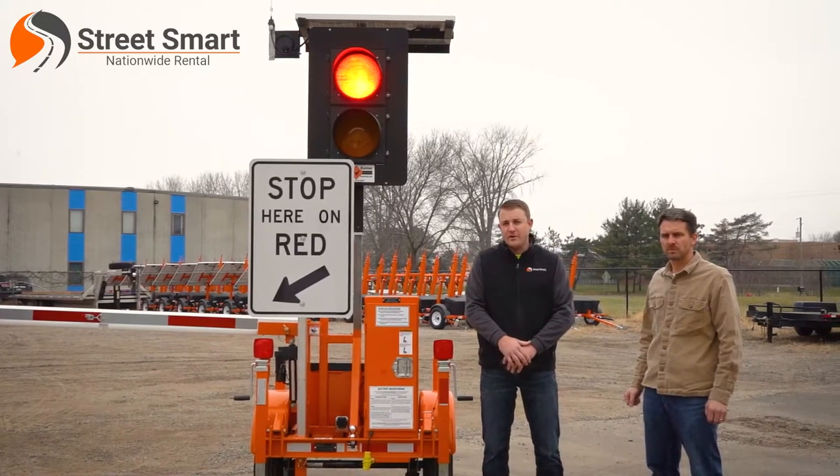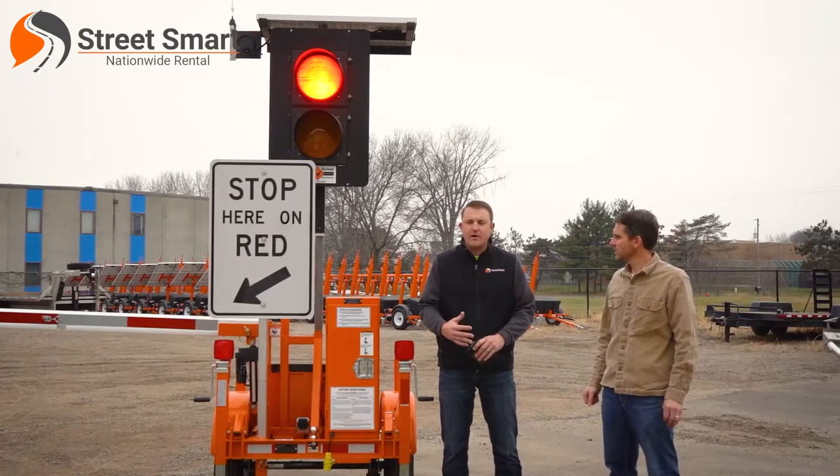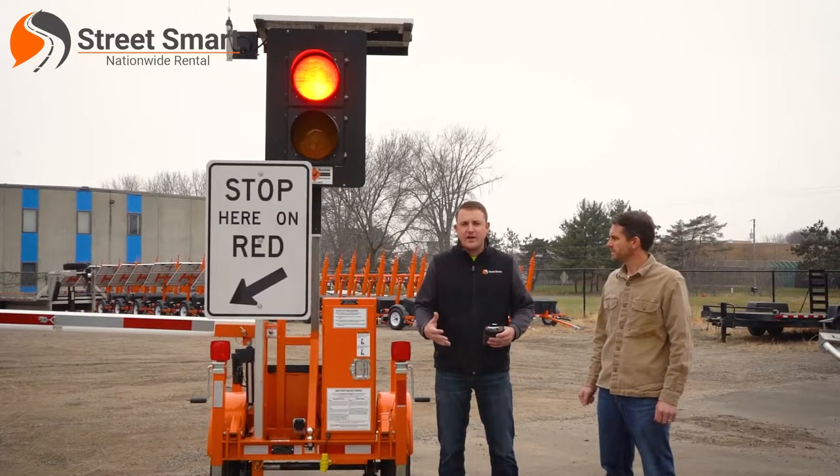StreetSmart, we've been around for about 20 years, just over 20 years in the rental market. Our end users are typically traffic control providers, and we do that all over the nation.